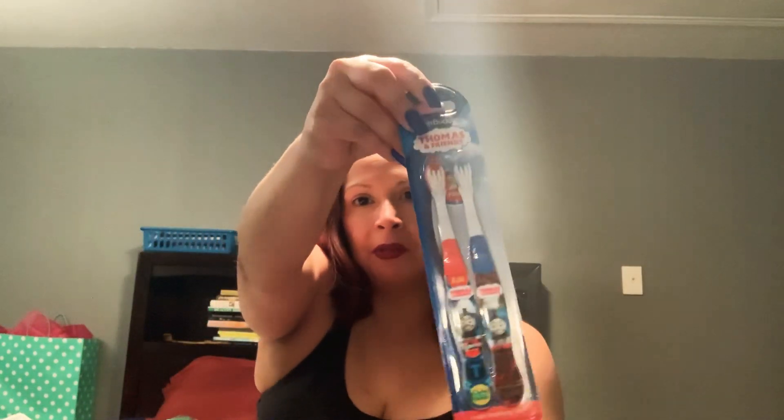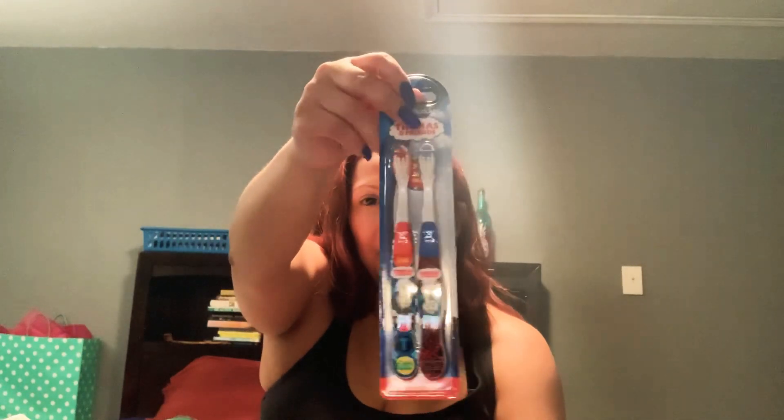I purchased some toothbrushes — a pack of two Thomas the Train ones for my son Henry, and a two-pack of Reach toothbrushes that come with a little cap on top, just in case my daughter, myself, or my husband needs an extra one. And I got some more toothpaste — this one has 20% more and is 4.8 ounces. It's the Ultra Cinnamon Flavor Blast, and I like cinnamon toothpaste.